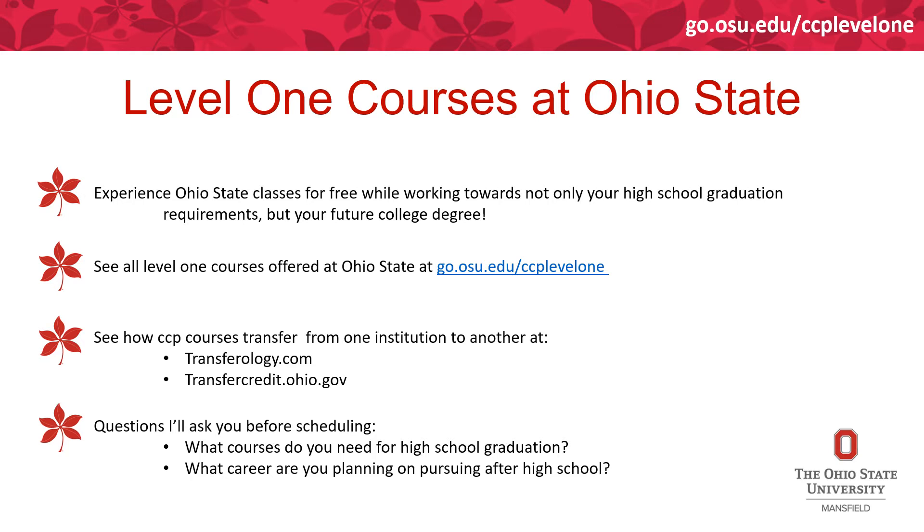There are two questions I'll ask you before scheduling. First, you need a list of what courses you need for high school graduation requirements — I recommend meeting with your counselor more than once before meeting with me to ensure that list is correct. Then I'll ask what career you're planning to pursue after high school, and we'll try to meet those needs and help you explore, especially while College Credit Plus is free.